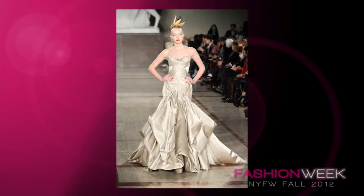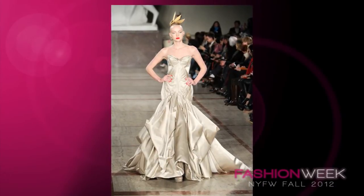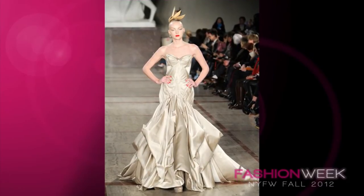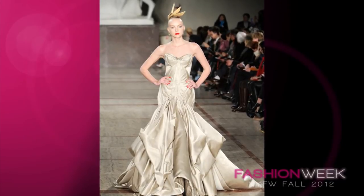Number 3 is this gorgeous Zac Posen gown. The color is phenomenal and the detailed draping is to die for. The drop waist silhouette is super funky and I'd love to see someone like Nicole Richie in a gown like this.